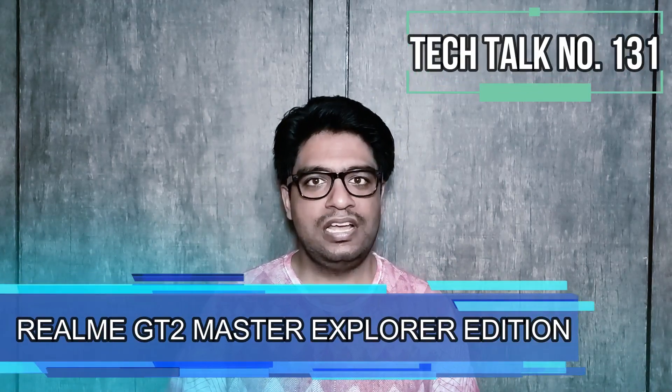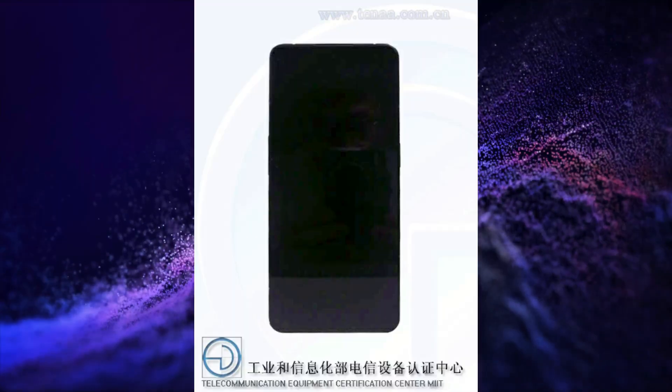Let's start this week's last tech talk with Realme. Realme is soon going to launch its Realme GT2 Master Explorer Edition and its expected specifications are here.